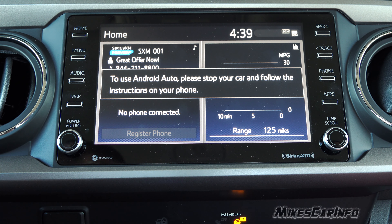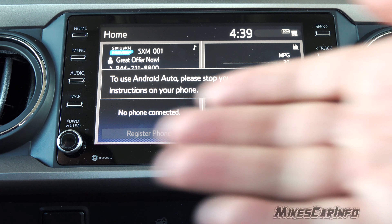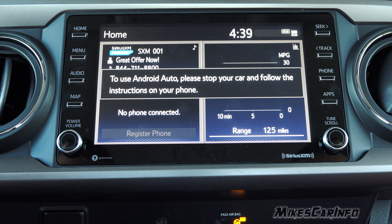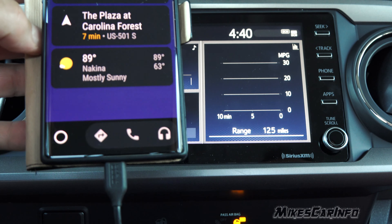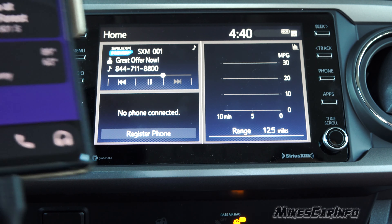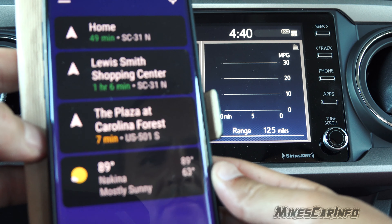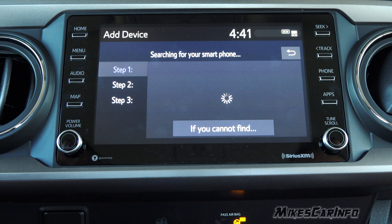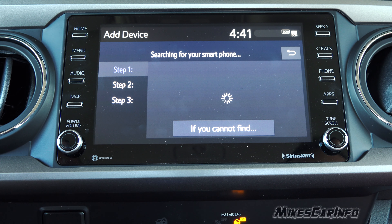So when does it show up on the screen? It seems like Apple CarPlay is a little bit easier — just plug it in and it works, right? But you do have to give away all your privacy. So far it's on the screen of my phone but not on the screen of the vehicle. I'm trying to figure that out. Maybe you've got to unplug it and then re-plug it in.